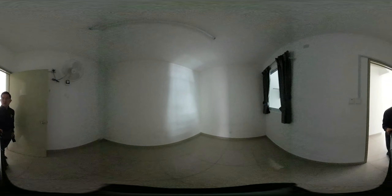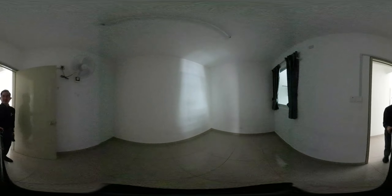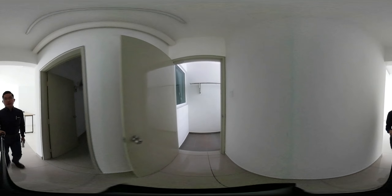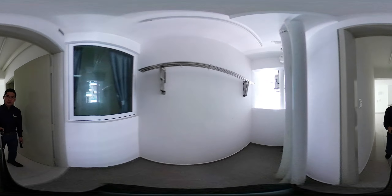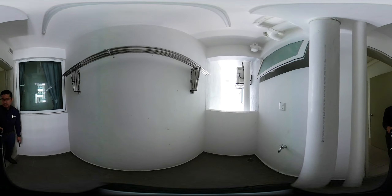This is the fourth room. And this is the yard area — you can put a washing machine over here.